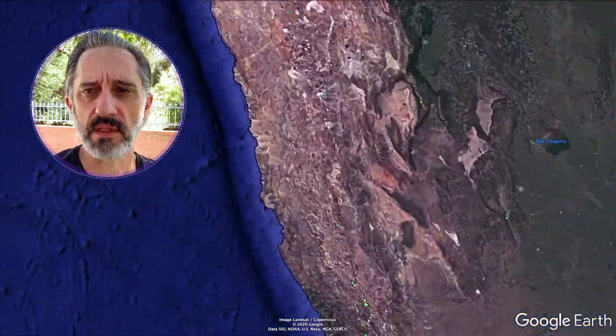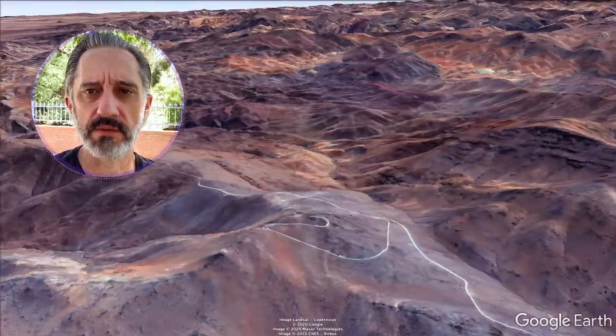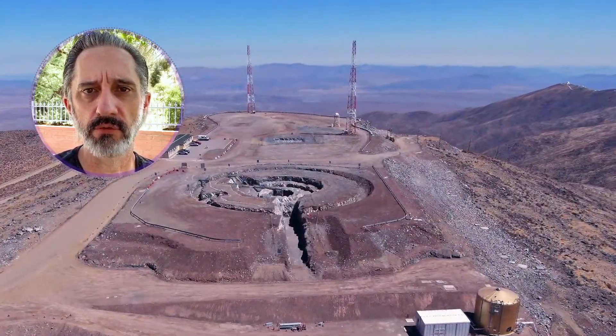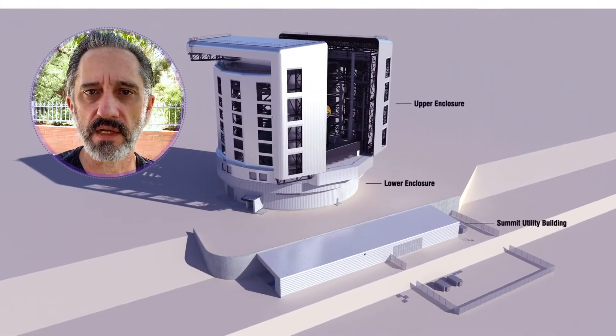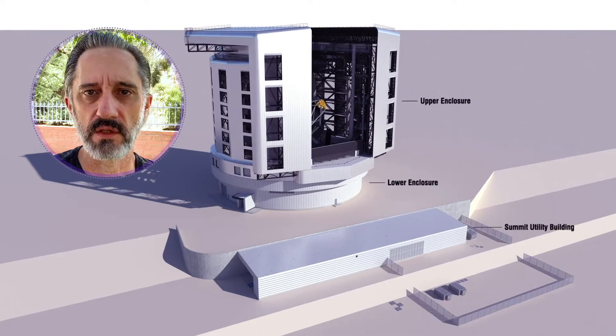The GMT will be built at the Las Campanas Observatory in Chile, in one of the most seismically active regions in the world. The service life is 50 years, so we have designed the telescope and enclosure to withstand larger earthquakes.